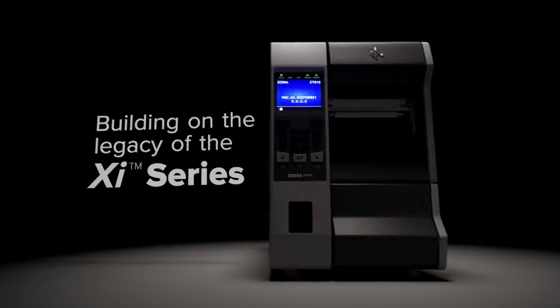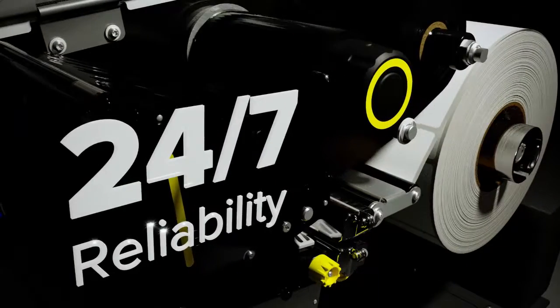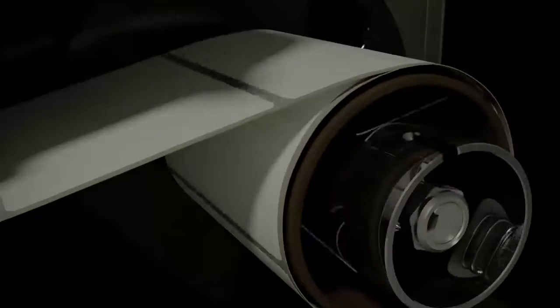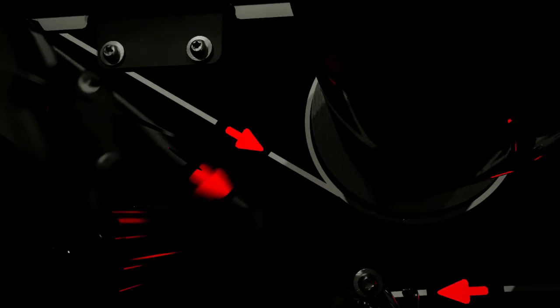Building on the legacy of their xi series predecessors, ZT600 series printers are ready for years of high-speed, 24/7 output across virtually every thermal application, even in the harshest conditions, so you never fall behind.